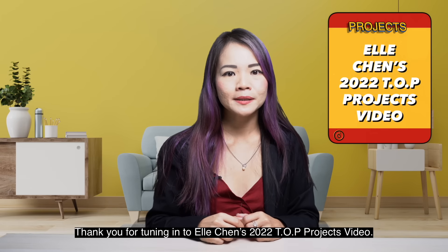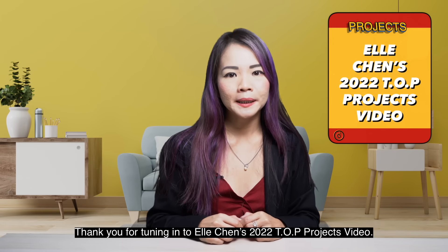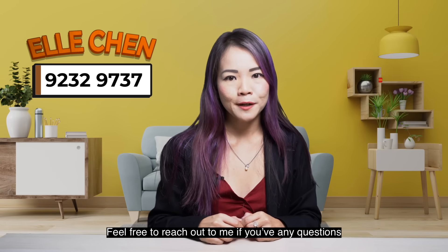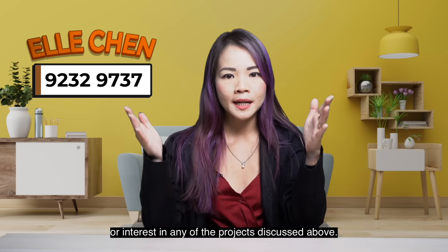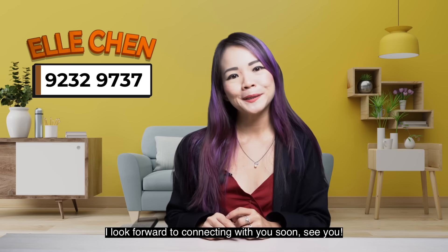Thank you for tuning in to Elle Chen's 2022 TOP project video. Feel free to reach out to me if you have any questions or interest in any of the projects discussed above. I look forward to connecting with you soon. See you!